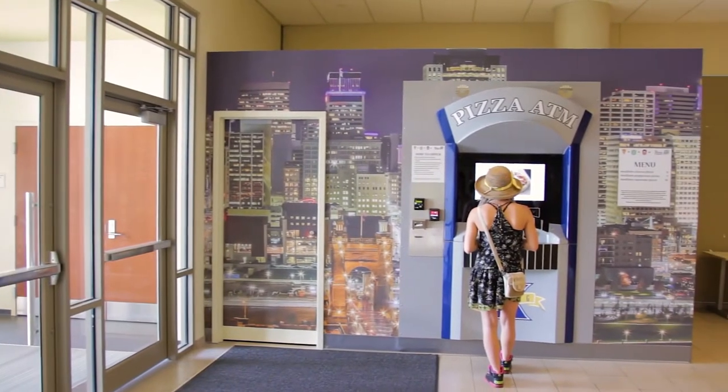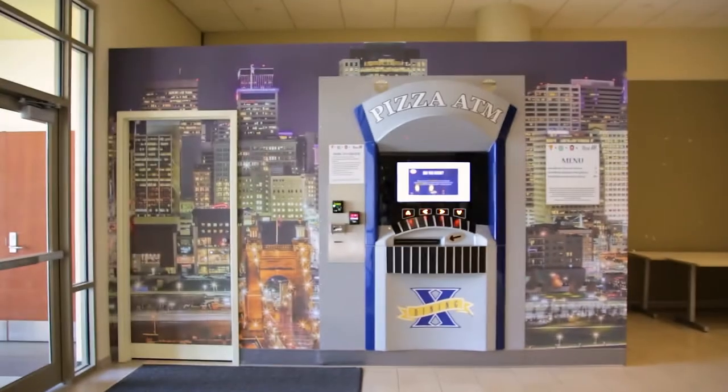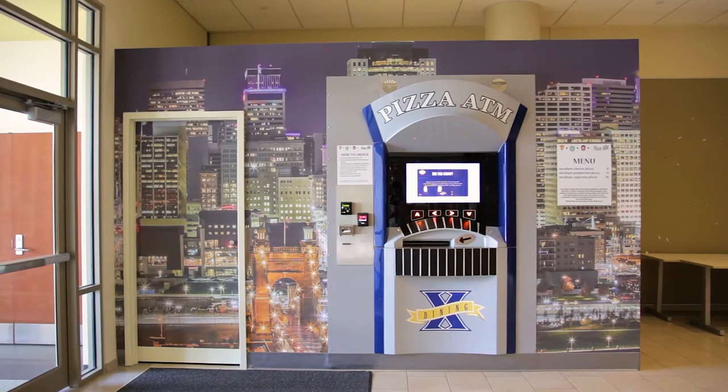It's huge! This thing is massive — it looks like I could live inside of it. There's definitely like a freezer, a cooler fridge thing inside where they keep all their toppings. It was really neat. The whole outside was covered in Cincinnati city stuff — it had really cool graphics on it.